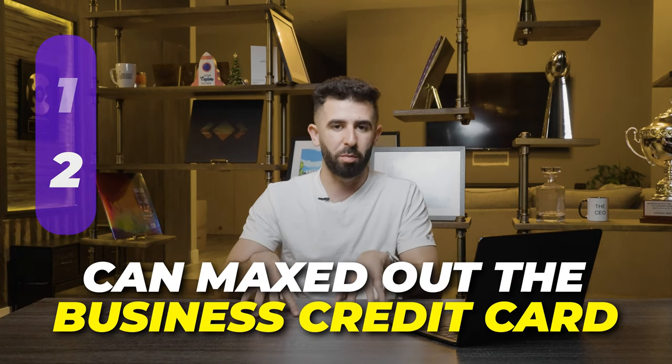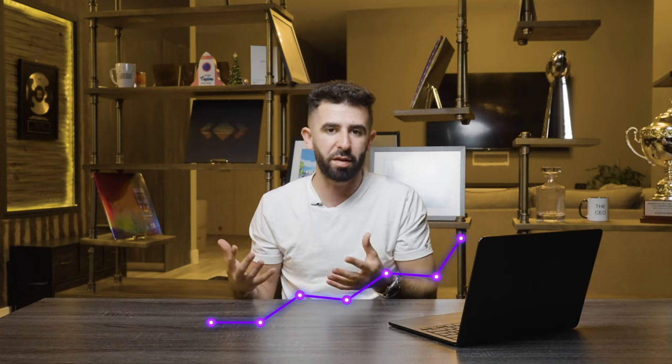Number two, you can max out a business credit card with no impact to your personal credit score. When you max out a personal credit card, your credit score drops due to credit utilization, which makes up about 30% of your overall score. But with the right business credit cards, that doesn't happen to your personal credit score at all. Inside my program, we help people who don't already have a business create one from scratch — usually a home-based business, though you can also use a virtual address.